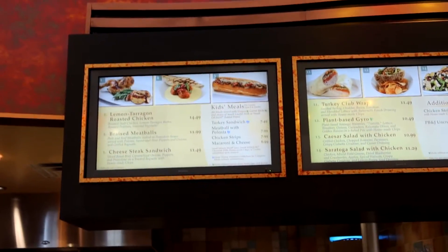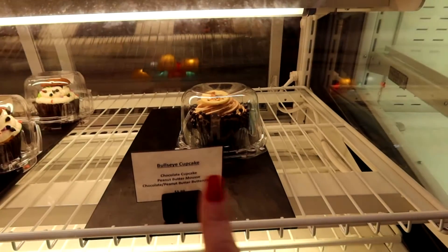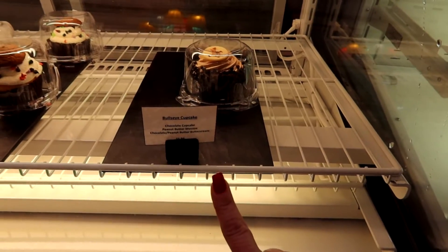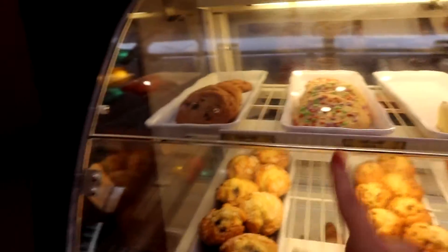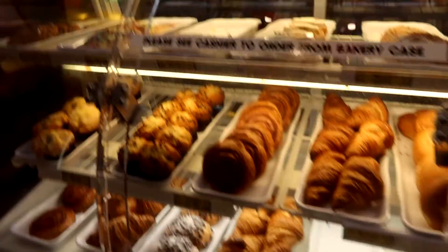There are menus up there so you can order pretty much any kind of sandwich. They have Pacific cupcakes — Bullseye with a horse in it, and a milk and cookies one, plus a chocolate cake with peanut butter mousse and chocolate peanut butter buttercream — yummy! They also have bagels, croissants, muffins, cookies, rice crispy treats, and brownies. But no, I ate enough cupcakes between yesterday and this morning.